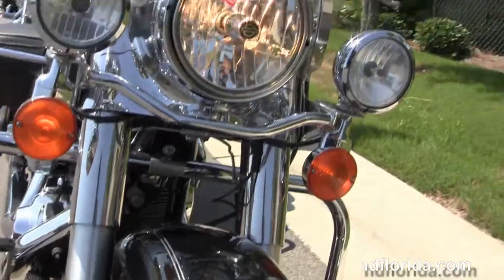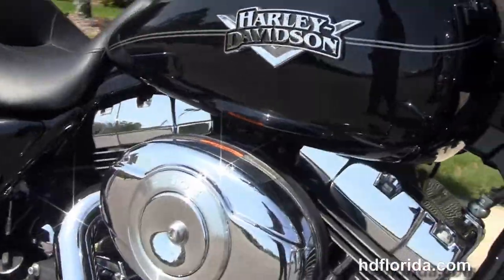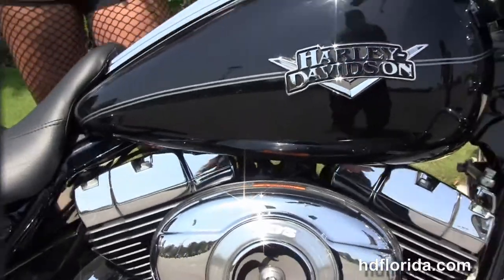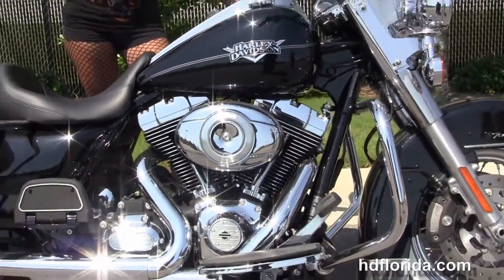This bike only has 8,001 miles on it. Options and accessories retail over $3,000. We finance used Harley-Davidsons up to 72 months, and be sure to ask about our Flying Ride program. Angel's gonna fire it up for us real quick.